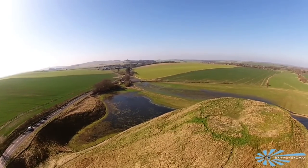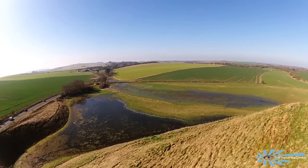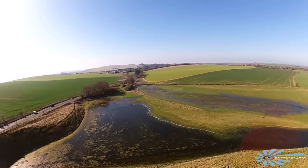The vegetation on Silbury Hill is species rich and unique, so in 1965 it was designated a site of special scientific interest.